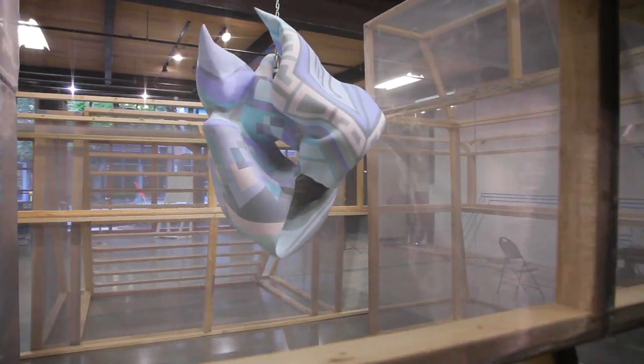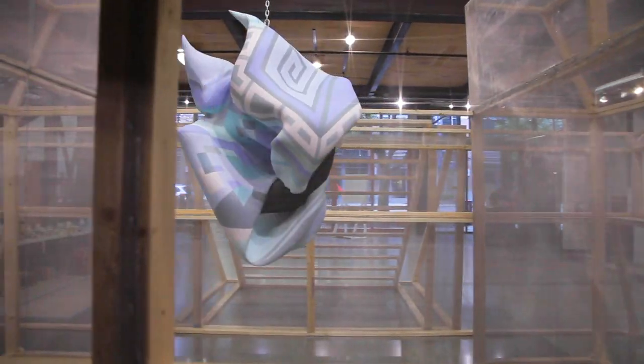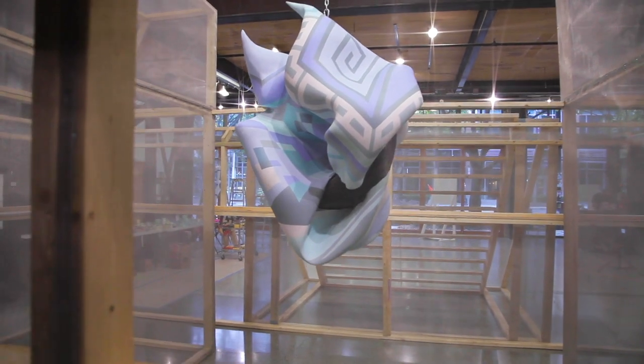When you walk around, you can see her. She's kind of the heart of the exhibition, and she's being protected by this very fragile structure.